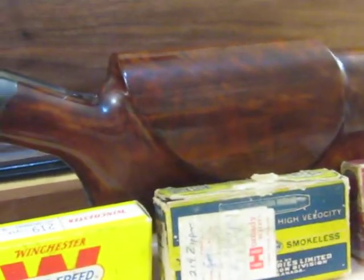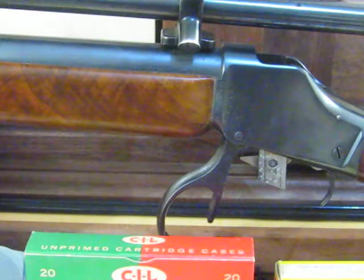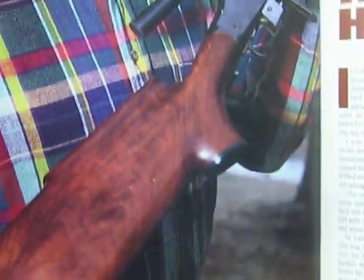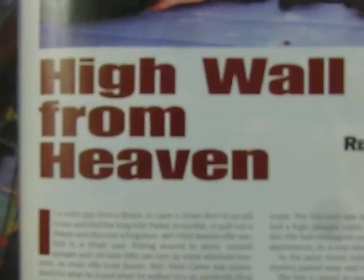Back to the rifle. As I mentioned in one of the comments, to Totally Brown, this rifle was part of one of many stories in Peterson's Rifle Shooter magazine of August 1998. That's a picture of the rifle you're looking at there, and it's called 'High Wall from Heaven.'